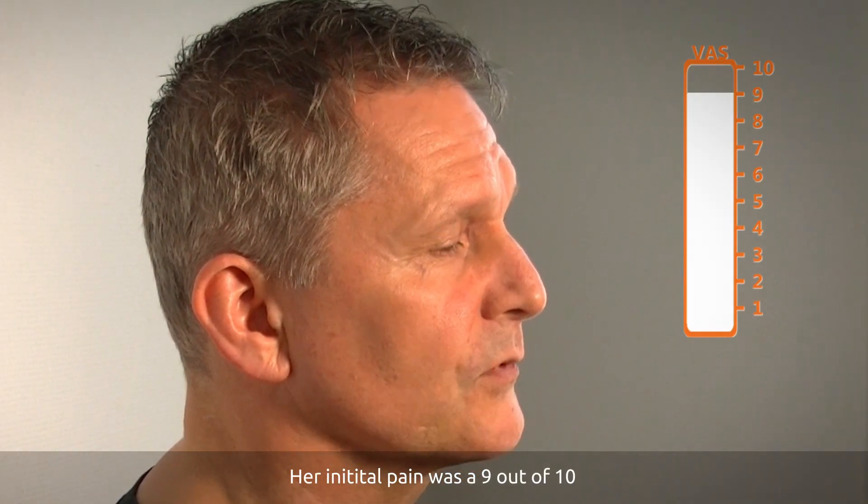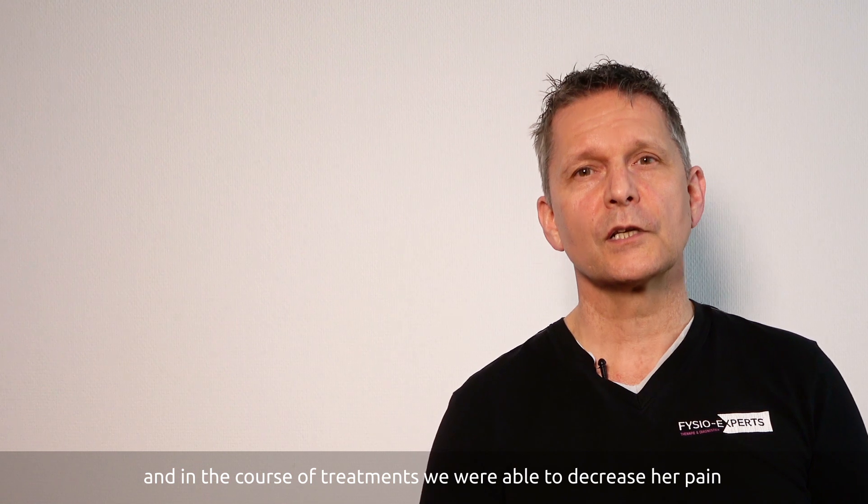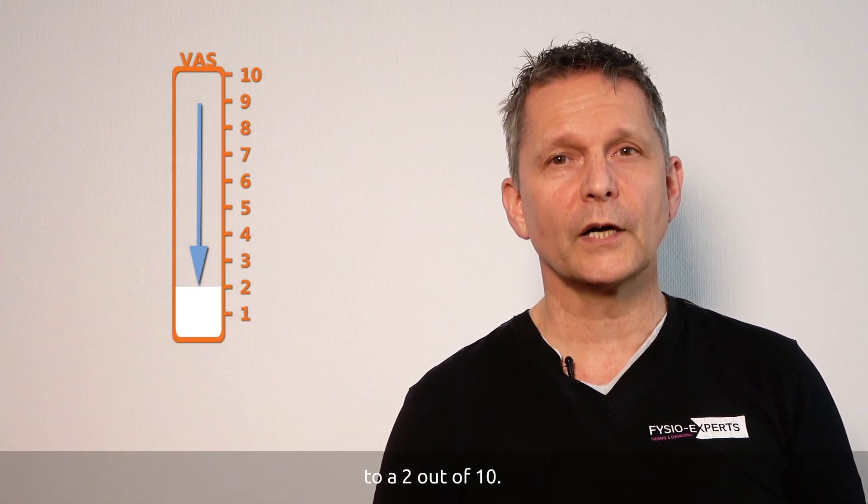The initial pain was a 9 out of 10, and in the course of treatments we were able to decrease her pain to a 2 out of 10.